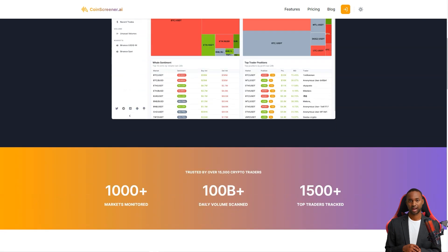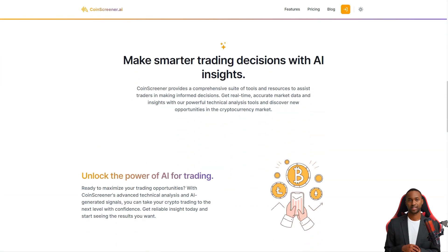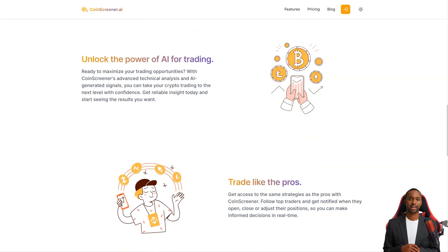Whether you're a seasoned trader or just starting out, CoinScreener has something for you. They provide accurate real-time market data and insights powered by advanced technical analysis tools. And the AI signals generated by their system help you take your trading to the next level with confidence.